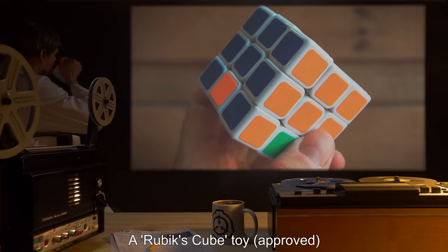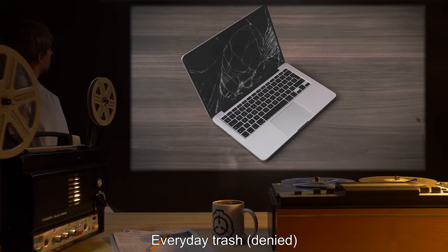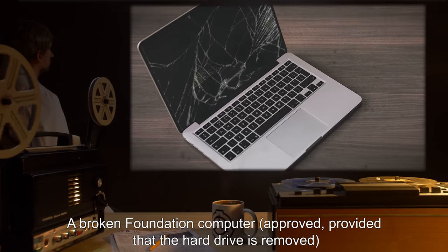A Rubik's Cube toy — approved. Everyday trash — denied. A broken Foundation computer — approved, provided that the hard drive is removed.